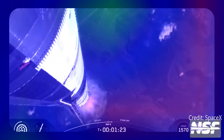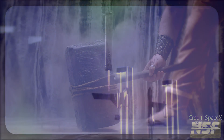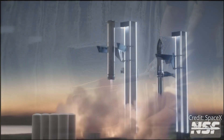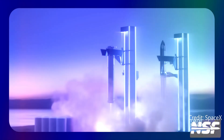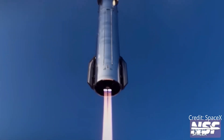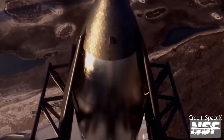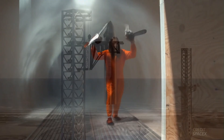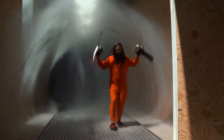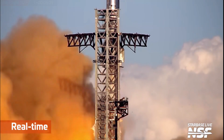SpaceX has already caught the booster twice — it was like watching Thor's hammer land on a dinner plate, and the plate didn't break. Now they want to do it again, but this time they're eyeing the upper stage too. Catch sequence: the booster returns to the launch site, guided by grid fins and Raptor throttling, and Megazillo's arms close around it like a claw machine that actually works. The ship re-enters, slows with a flip maneuver, and targets the second tower — chopsticks extend, track its descent, and if all goes well, snag the ship in mid-air. It's like juggling chainsaws in a windstorm, but if they pull it off, it's the holy grail of rocket reusability.